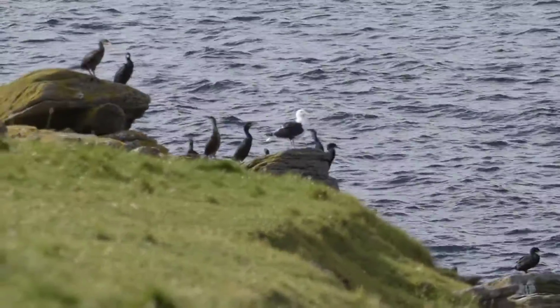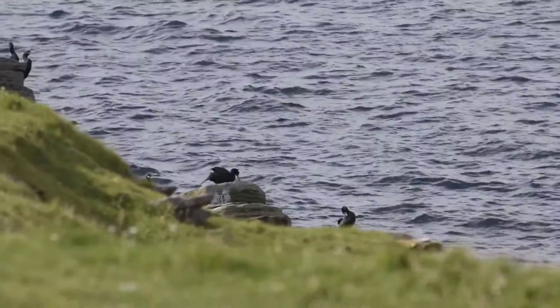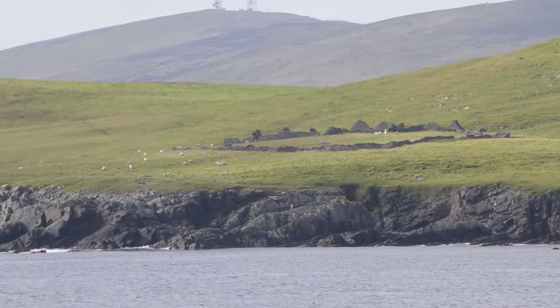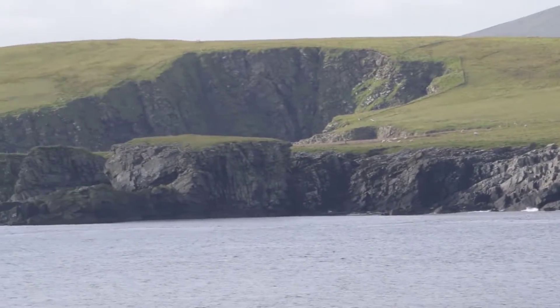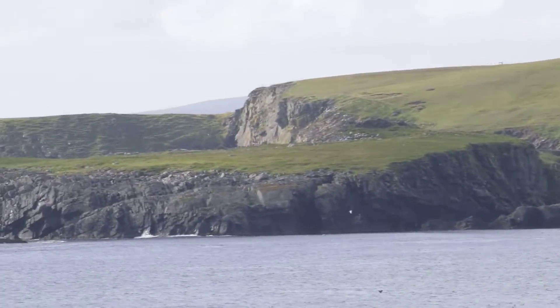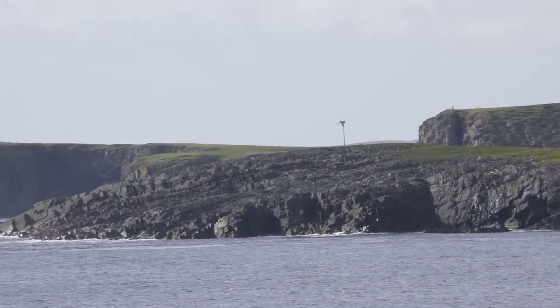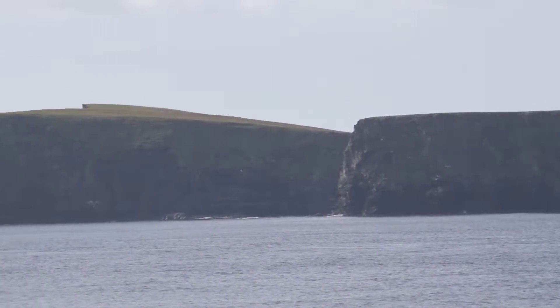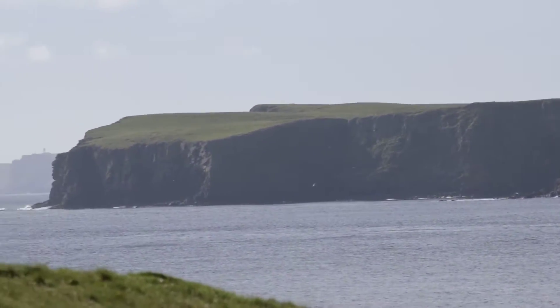There they are — the shags sitting on the rocks. There are so many ruins all over the place. If you see something in the distance, it's usually just an old farm or an old village that people used to live in, which was then abandoned.